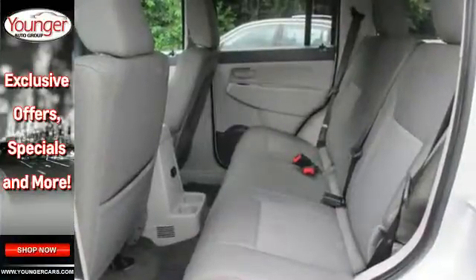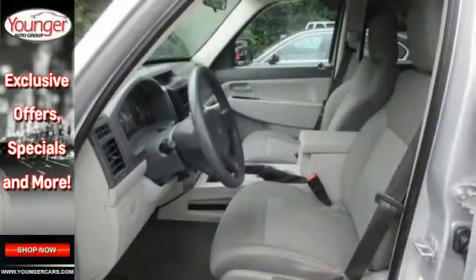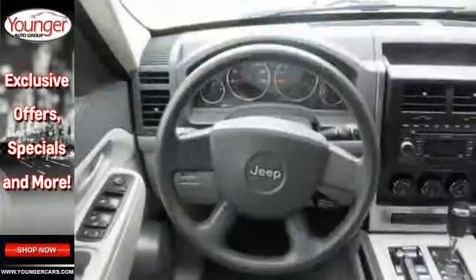It offers air conditioning for summer and a blast of warm air for the winter. In all weather conditions and all types of driving, it's ready for all seasons.